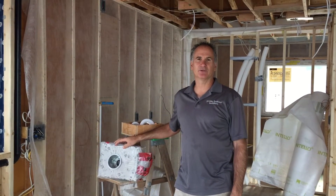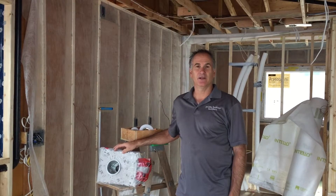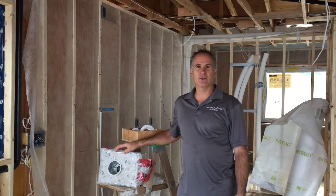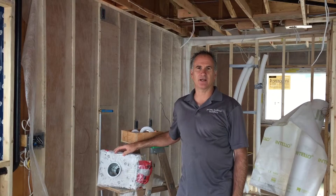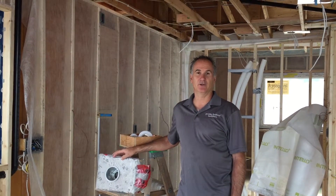Hi, it's Mike from Prime Habitat Builders here in Kelowna again. It's mid-summer of 2018. I just wanted to do a quick video here.